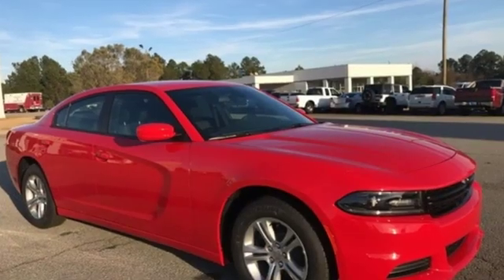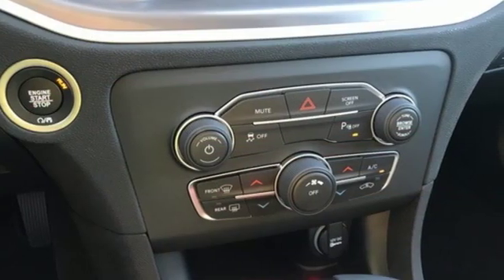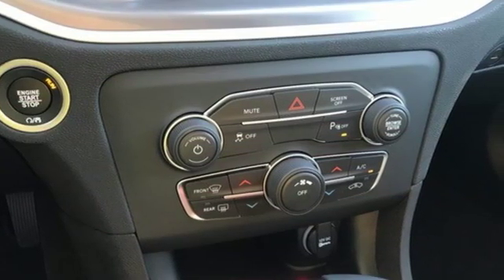Streaming audio. Doors and push button start proximity key. Dual zone climate control. Rear parking sensors. Remote engine start. Manual tilting steering column.